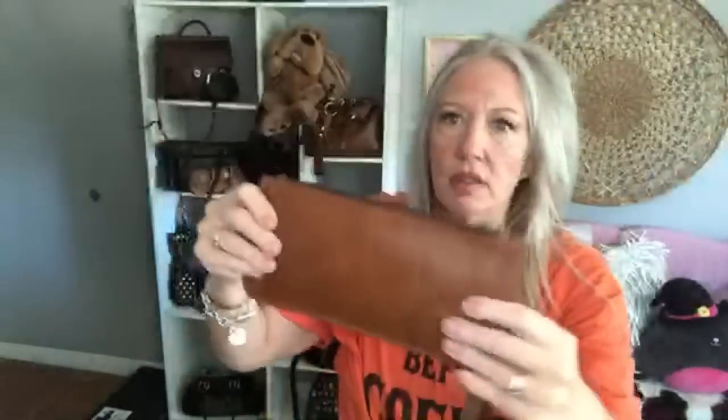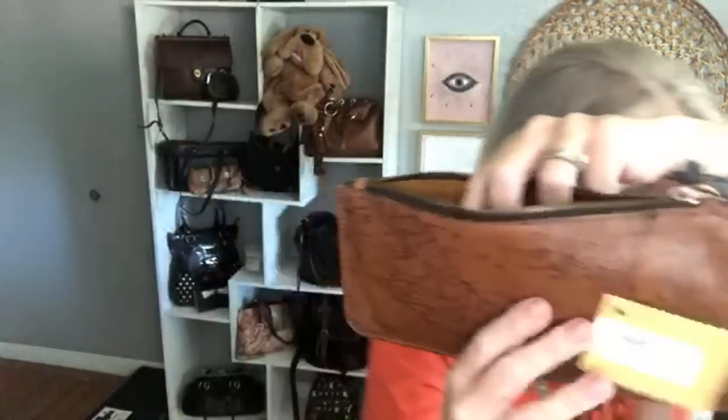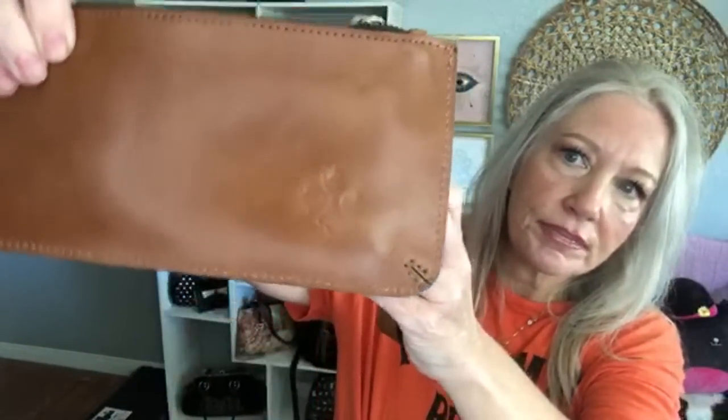Now we're doing my Patricia Nash — this is the Maps Clutch, brand new with tags, $69 retail. You can wear it as a clutch or a wristlet, and you can also take the strap off and use it as a keychain if you prefer. The inside has a large slip compartment and lots of credit card slots. There's a little Patricia Nash stamp on the back. This is item number fourteen.